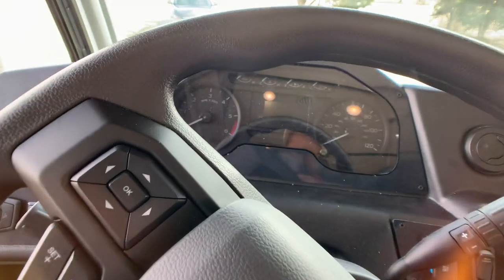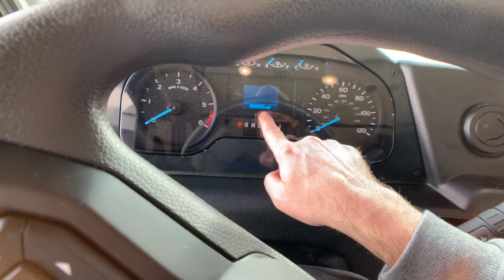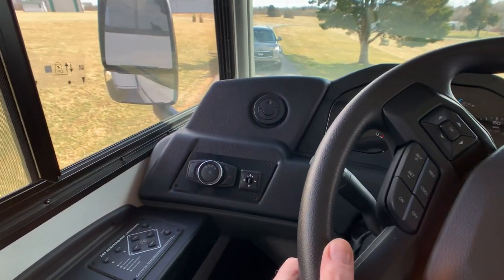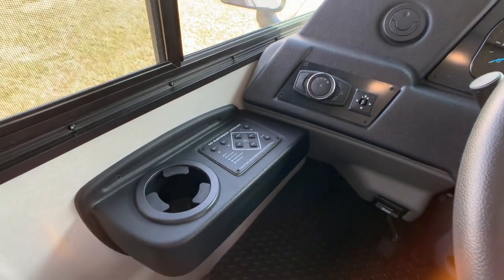I'll show off the mileage real quick — 905 miles. It's only been up to Mammoth Cave and back, which is local here, and somewhere up in southern Indiana for a wedding.